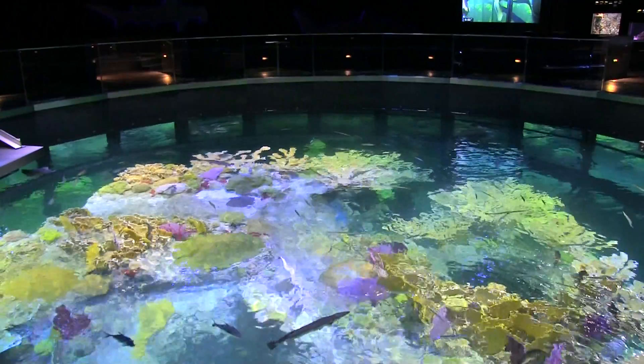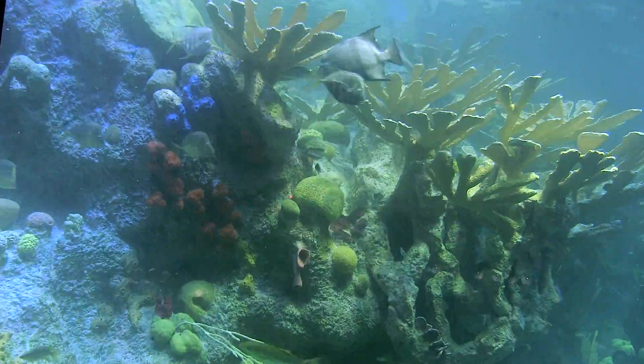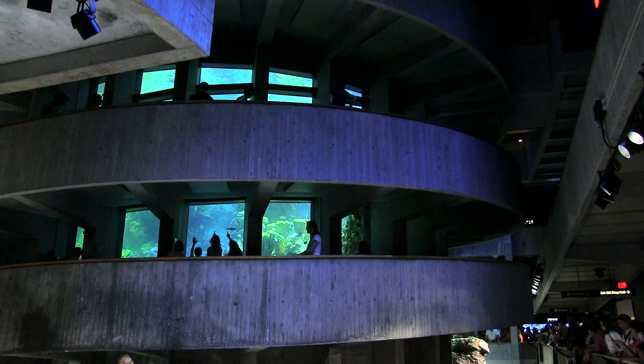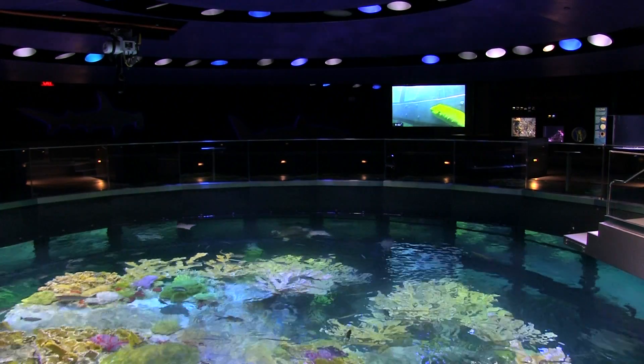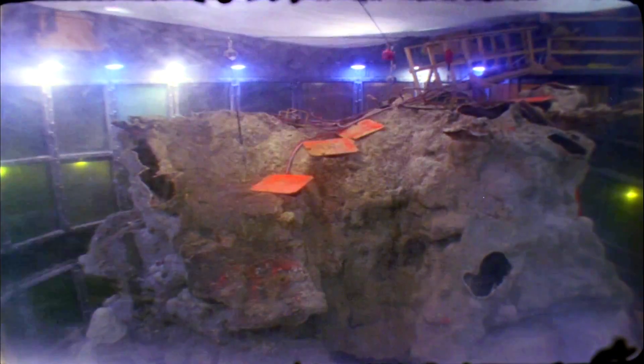Good morning, everybody. Welcome to the top of our newly opened Giant Ocean Tank, complete with a magnificent coral reef, 2,000 fish, and sea turtles. The 40-year-old, 200,000-gallon tank underwent a 10-month renovation project and was reopened to the public in the summer of 2013.